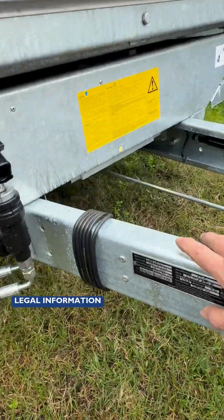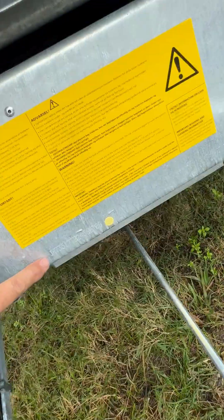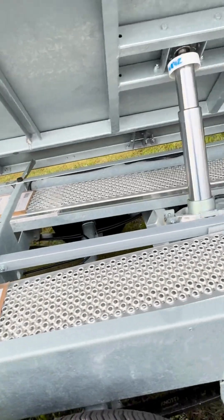Our TUV load securing system features lashing brackets integrated into the side edges, and removable corner posts make securing your load even easier.